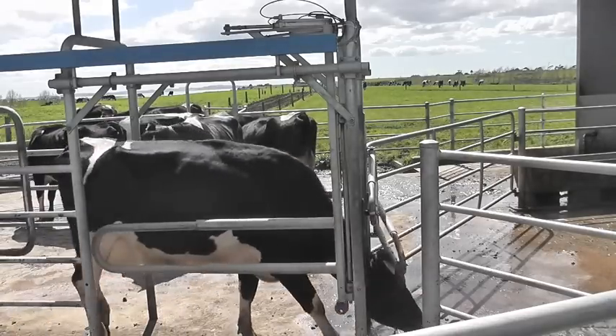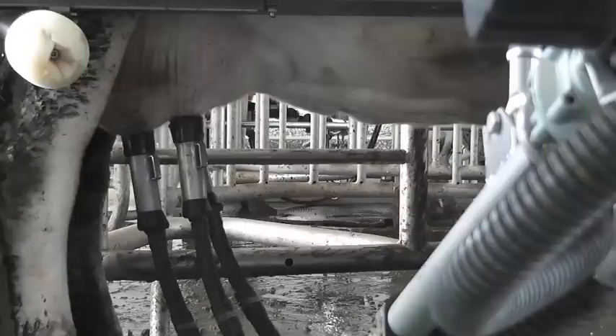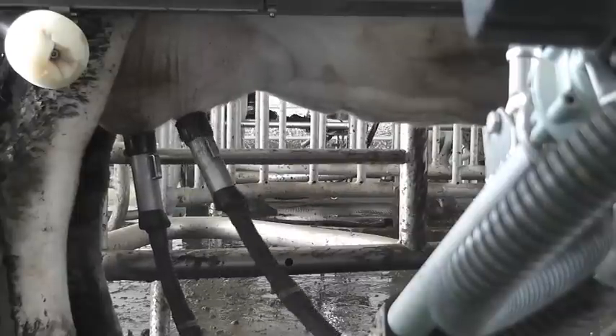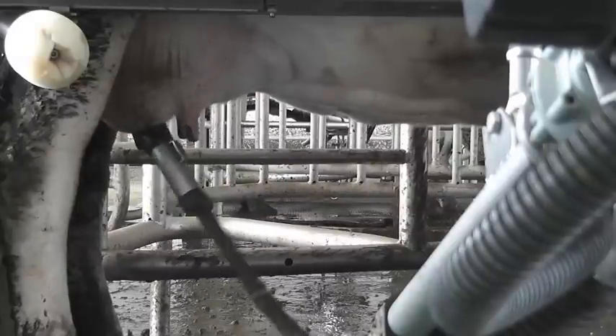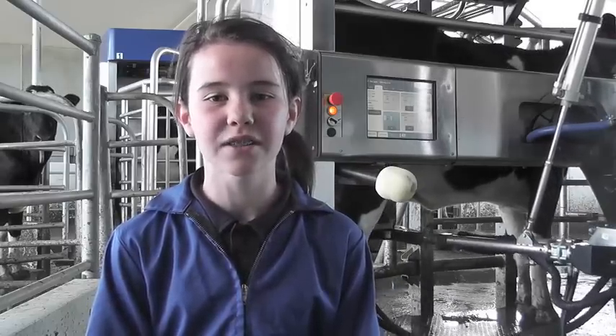Robotic cow sheds have many advantages over traditional sheds. A robotic cow shed allows the cows to get milked whenever they want to, so they don't get stressed or agitated with walking with all the other cows. The robotic cow shed allows the cow to get milked every 24 hours, seven days a week, without the farmer needing to be there. When the cows are getting milked the farmer does not have to be there unless there is a breakdown, in which event they will receive an automatic phone call from the computer in the shed.